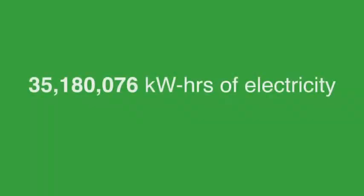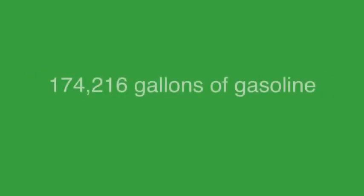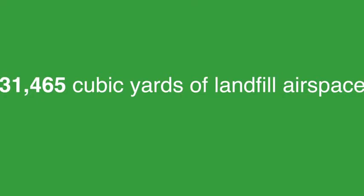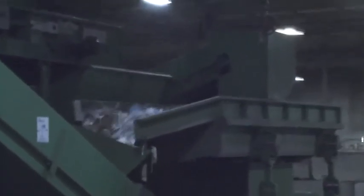Despite the slim margin for contamination, recycling efforts are not a lost cause. Based on November 2012 numbers, Waste Management of New England has conserved electricity, oil, gasoline, trees, and water — and they've even cleaned up some space in the landfill. For BUTV10, I'm Erica Stapleton.